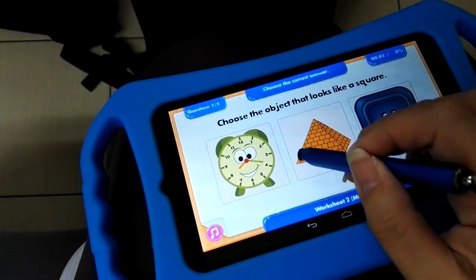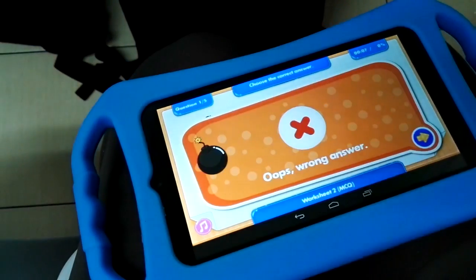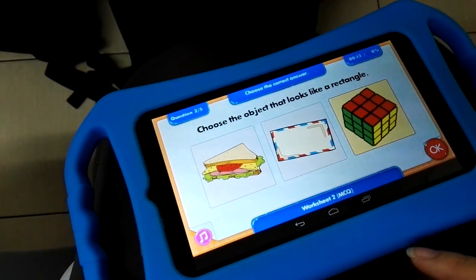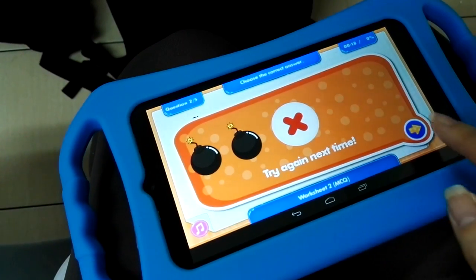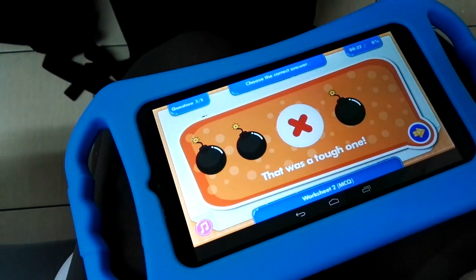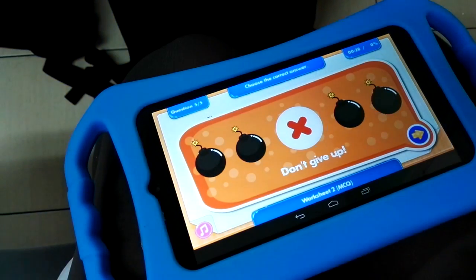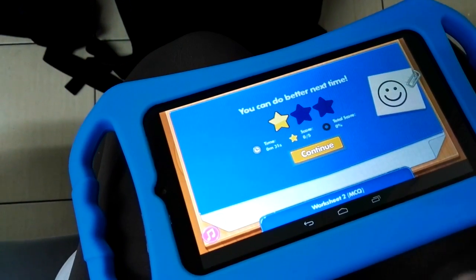If you make a mistake — like choosing a square when it's a triangle — you get a wrong answer signal but it just keeps going. It's actually timed and has a number of questions per worksheet. It encourages children by saying 'don't give up' rather than telling them they're terrible, which would be great to get children to take part in doing their worksheets.